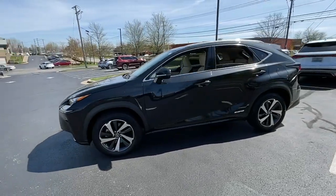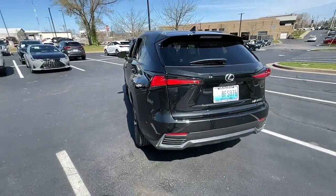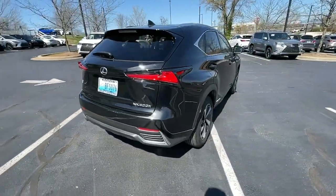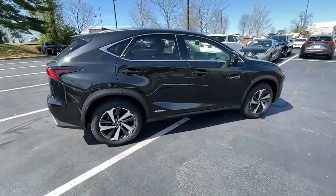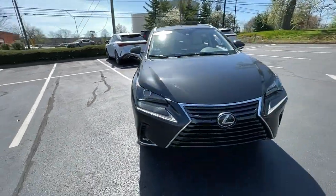Picture yourself in the 2021 Lexus NX. This vehicle is an outstanding buy with fewer than 40,000 miles on the odometer. Here's a capable and luxurious NX equipped with the features to make every excursion a pleasure.